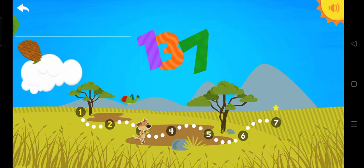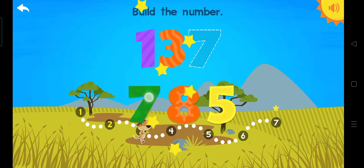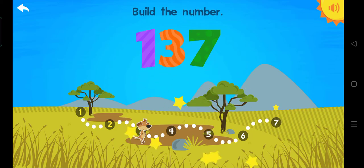One hundred thirty-seven. Build the number. One hundred. One. Three. Seven. One hundred thirty-seven.